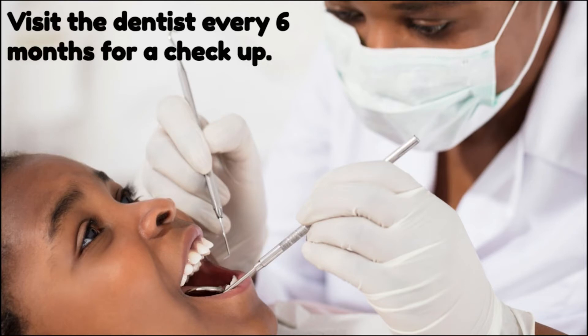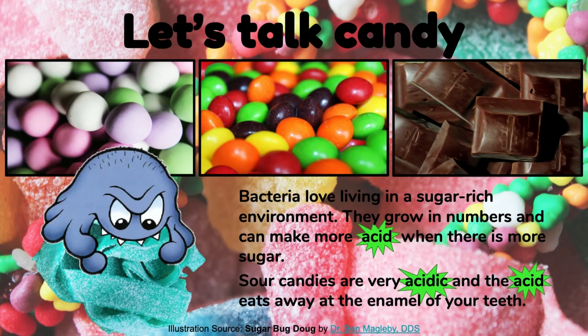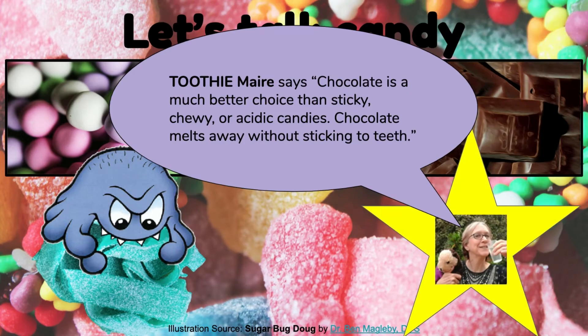Let's talk candy. Bacteria love living in a sugar-rich environment — they grow in numbers and make more acid when there is more sugar. Sour candies are very acidic and the acid eats away at the enamel of your teeth, making them some of the worst candies for your teeth. Chewy and sticky candies are also very harmful. Toothy Mare says chocolate is a much better choice than sticky, chewy, or acidic candies.